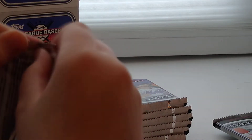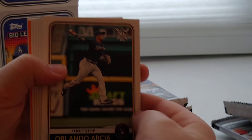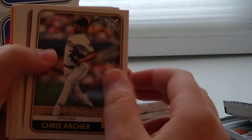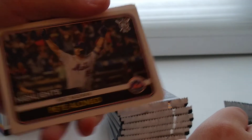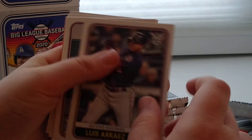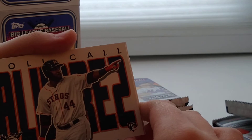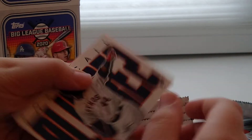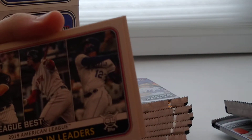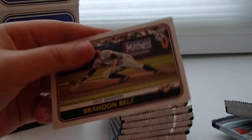Third pack. We got Orlando Arcia, Chris Archer, Pete Alonso Hot Lights card. We got another Pete Alonso — back to back. Yordan Alvarez, Orlando King Jr. making a catch in the outfield. We got a Roll Call insert — Yordan Alvarez. Shohei Ohtani Orange. Runs Batted In leaders with Rowdy Tellez, Bogaerts, and Rowdy Tellez. And then Brandon Belt. That's a nice third pack with a Roll Call insert.